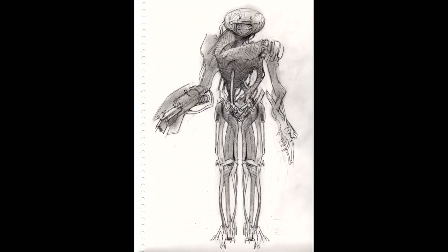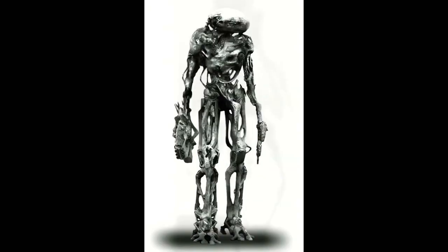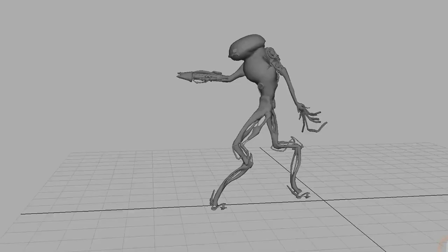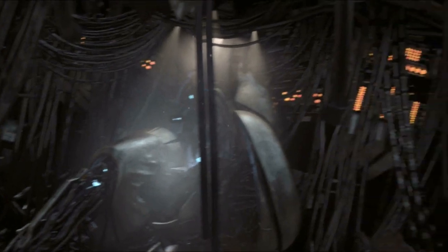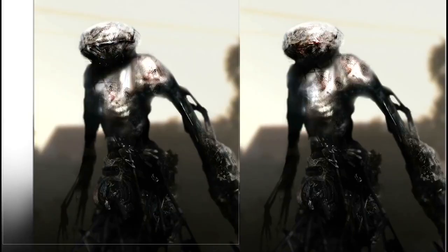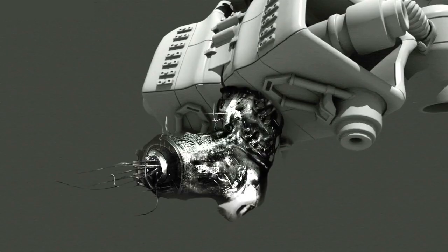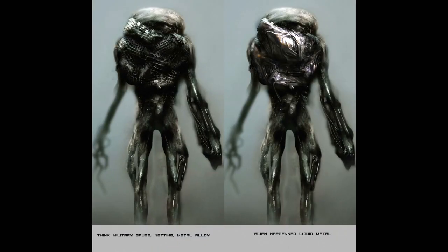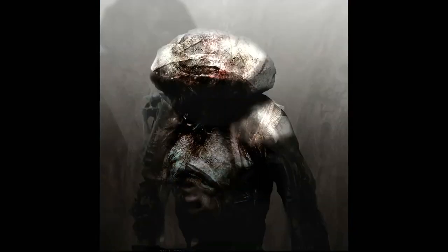Jonathan didn't want to replicate or duplicate any other alien from another film, so this is totally original. We went through a lot of different concepts to get the alien to a place where the director was comfortable. We looked at a lot of things out of nature — strange insects, strange sea life, weird robotic devices — and combined all those to come up with the alien design. From that point, we broke it down and started building the skins and casting parts.